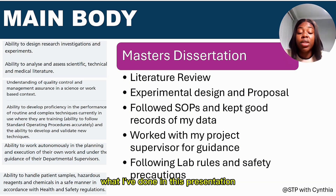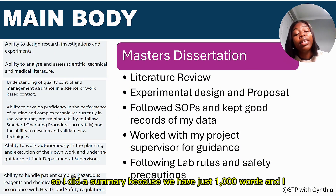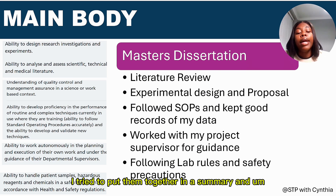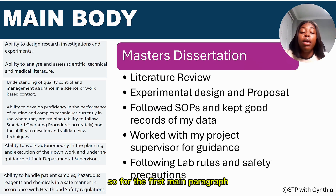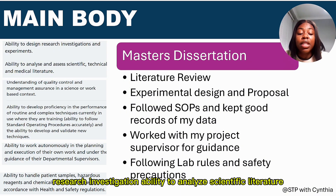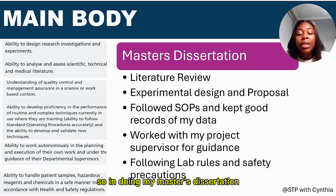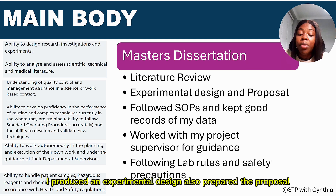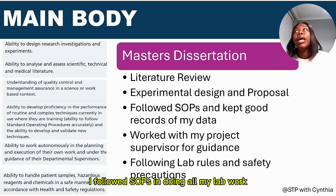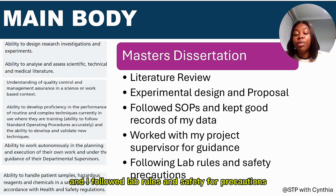For the main body, I copied the person specification into my presentation and did a summary, because with only 1,000 words my goal was to touch on everything. For points related to each other, I grouped them together in one paragraph. For my first main paragraph, I used my master's dissertation to address: ability to design a research investigation, ability to analyze scientific literature, understanding quality control, following SOPs, working autonomously, and handling patient samples.